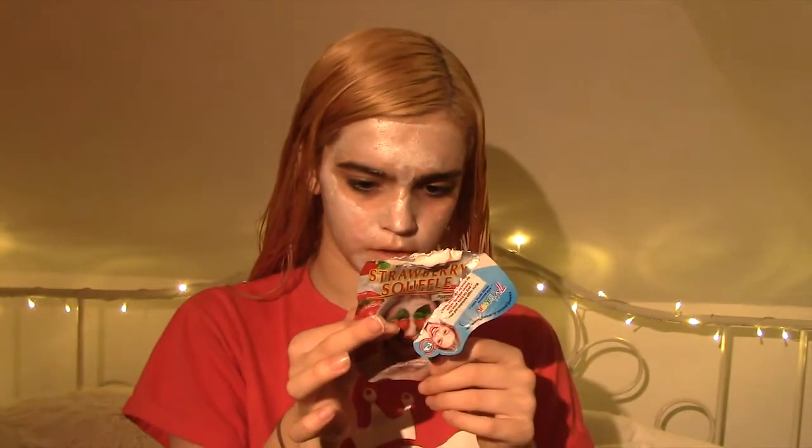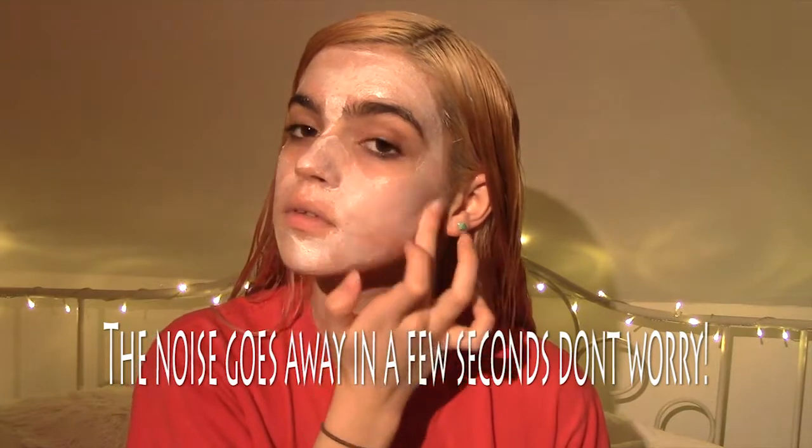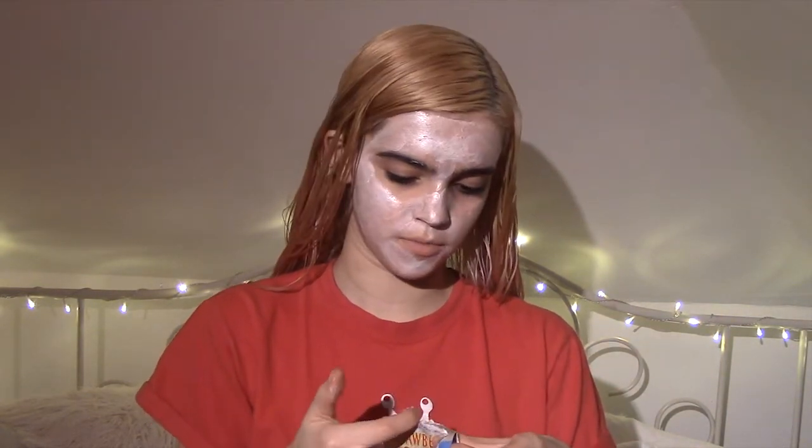I don't know if you're supposed to put it under your eyes or not. I'm just going to try and close it off now, so I'm just going to use up the rest. And that is the face mask on.